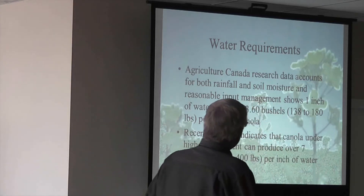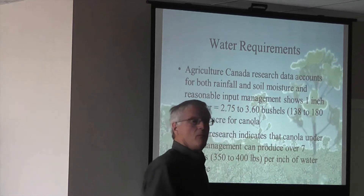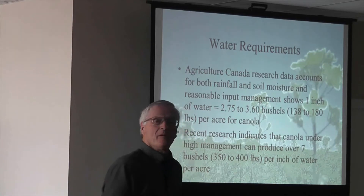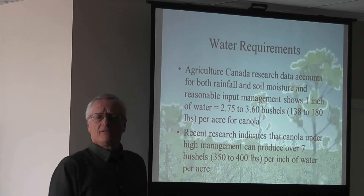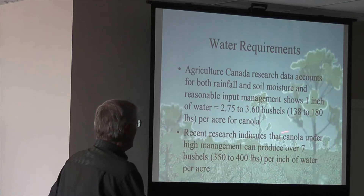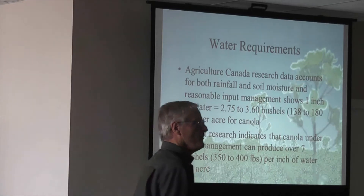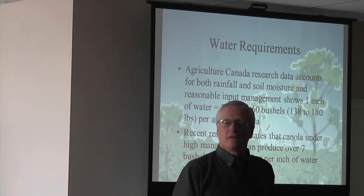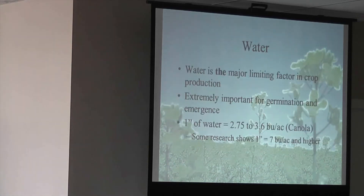I want to know the water requirements of that target. I go back to some research done by Canada that showed one inch of water is equivalent to about 2.75 to 3.6 bushels per inch of water. I said, that's inefficient — how can we improve it? We now have clients that are up to 8 bushels per inch of water. How you make water use efficiency with your crop is really critical, because it is the most limiting factor worldwide, not just in Western Canada.